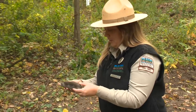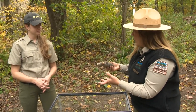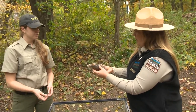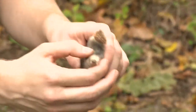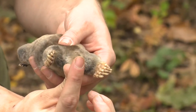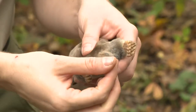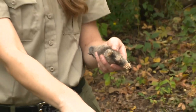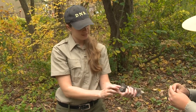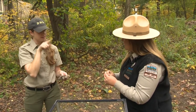We do have a taxidermied mole. Their eyes are fused — you can kind of see a spot where his eyelids are. But their nose has all kinds of sensory organs right around the tip of it. They can actually sense out earthworms and grubs; they feel vibrations in the ground. Then they will just dig their way with their huge front paddle feet and their small back feet, and find all of their food just with their nose.